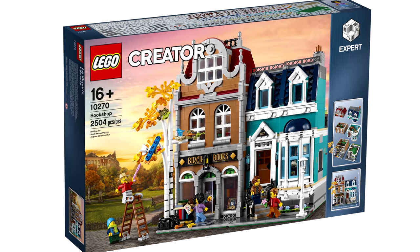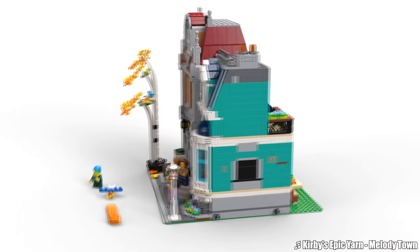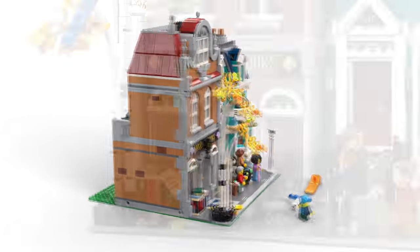Hello, Just2Good here, and today LEGO revealed the latest modular building set. The rumors were right, it's a bookshop. The set retails for 180 bucks, there's 2504 pieces with 5 minifigures, and it releases January 1st, 2020.